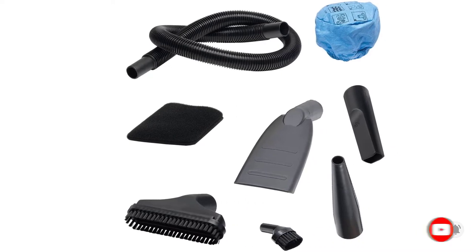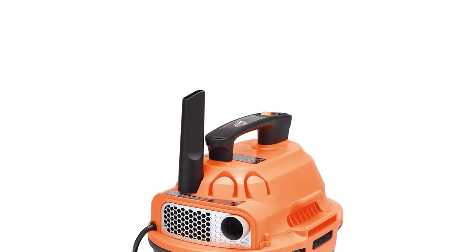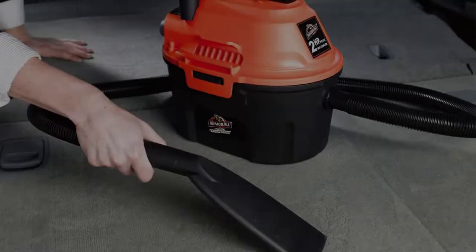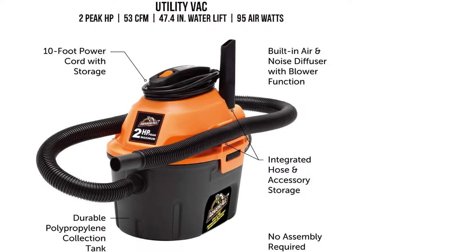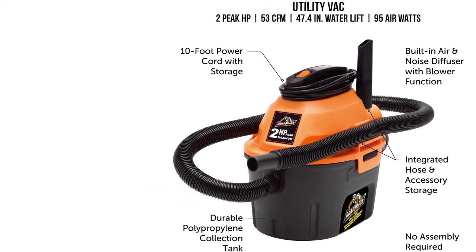It's easy to move this vacuum since it has just a 2.5-gallon tank and a 10-foot power cord. A 6-foot hose is also included, reducing the need for extension cords. Armor All vacuums also have built-in blowers that can quickly transform from vacuums to blowers.